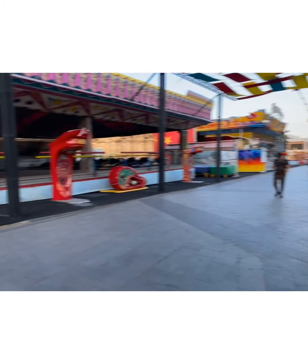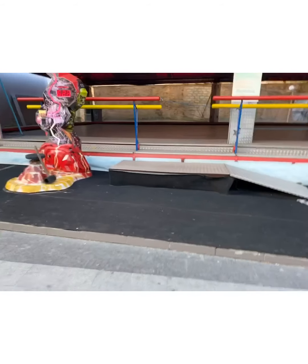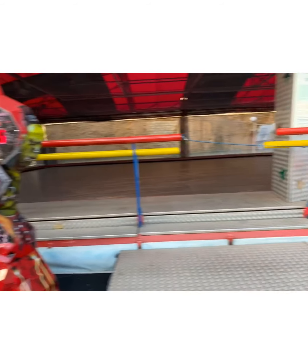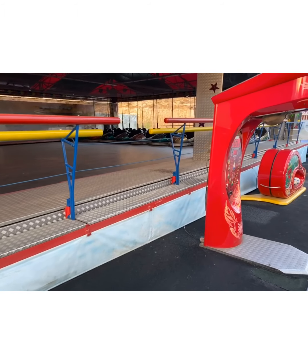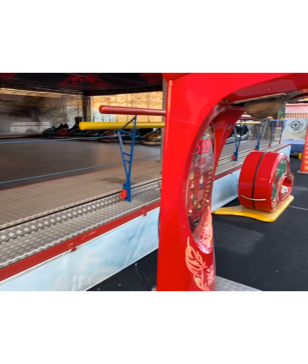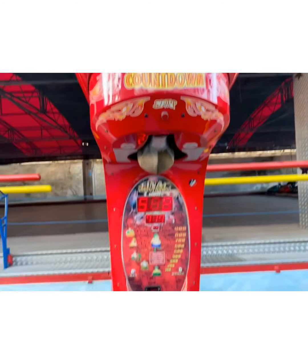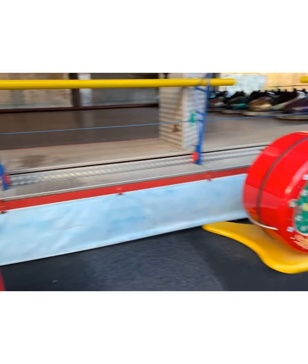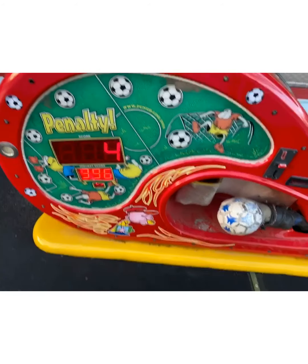Coming towards this side, this is actually one of the most fun parts of this place, though currently most places are still on lockdown. This is where you can have your auto drive — auto car or bumper car as they call it. This is also where you test your punching power. If you're a footballer, this is where you test your shots.